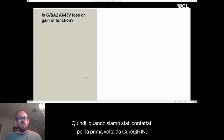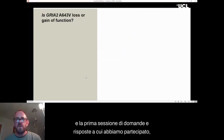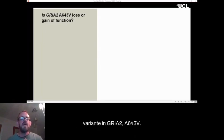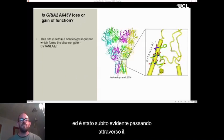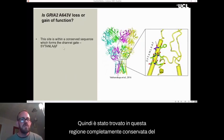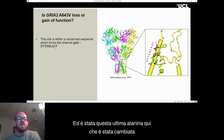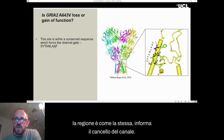When we were first contacted by Cure Grin, during the first Q&A session we attended, there was a question from a clinician about a particular variant in GluA2, A643V, wondering whether it was loss of function or gain of function — and this was going to dictate the treatment approach for the patient. It was immediately obvious from the structural data that this was very likely to be disease causing. It was found in this completely conserved nine-amino-acid region of the glutamate receptors, where the final alanine was changed to a valine.